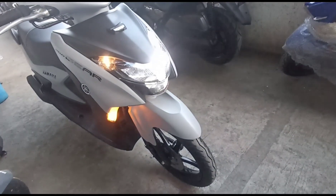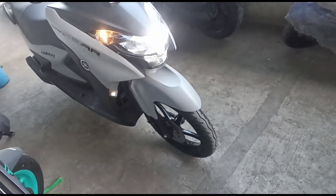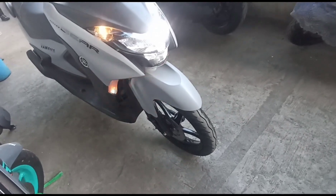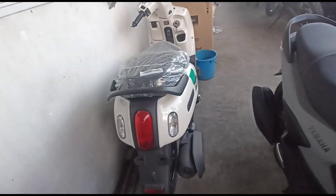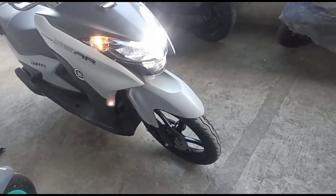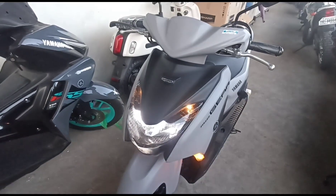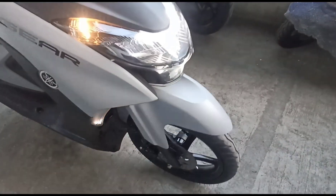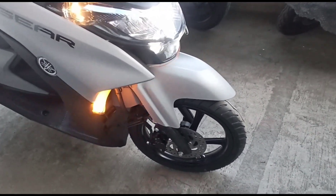Ito ang Arjun TV Vlog. Welcome po sa panibagong video. Another sold out sa aming brands — ito ang MiO Gear 125, color matte grey. Kapatid siya ni MiO Pasio. So 2023 update: price, specs, function, at benefits. Sa naghahanap ng V-belt automatic, ito ang kunin nyo — ang Yamaha MiO Gear 125.